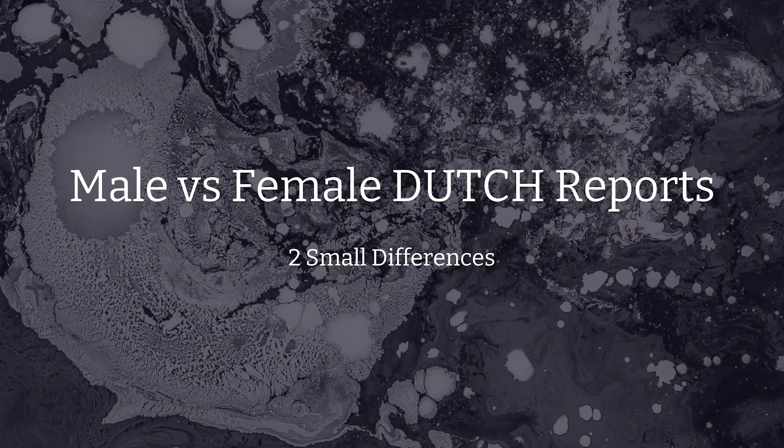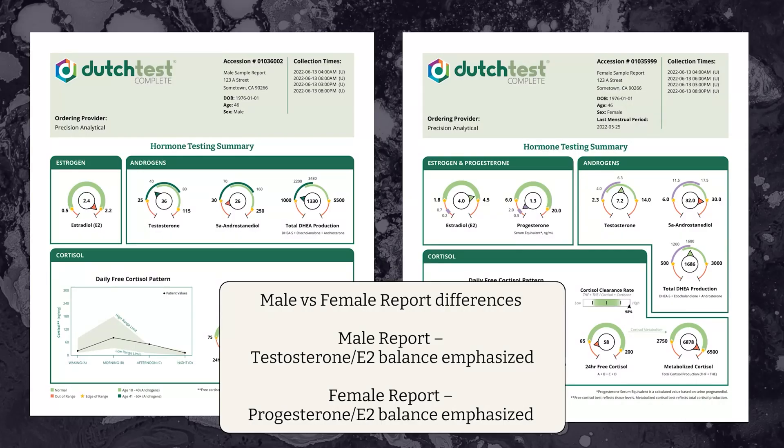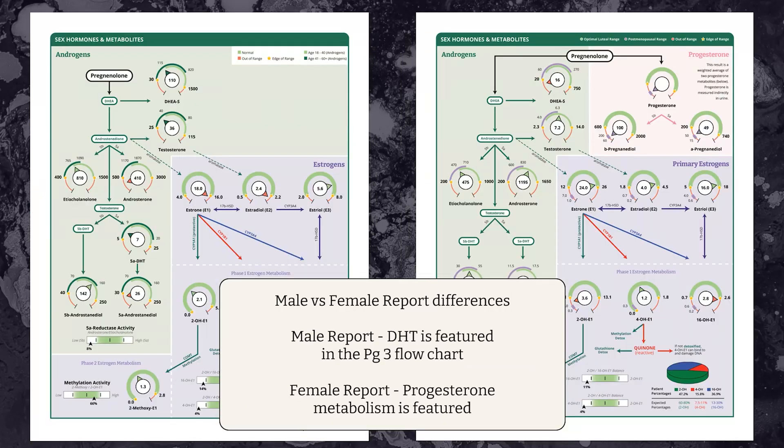So how do male and female reports differ? All the analytes tested on male and female reports are exactly the same, and they're all reported in the results lists on the Dutch Complete and the Dutch Plus. However, there are a couple of small visual differences in how the results are displayed on the picture pages. The male report emphasizes the balance between testosterone and estradiol, whereas the female report visually compares progesterone to estradiol. On the male report, DHT is featured on page three's flowchart, but on the female report, progesterone metabolism is featured instead.